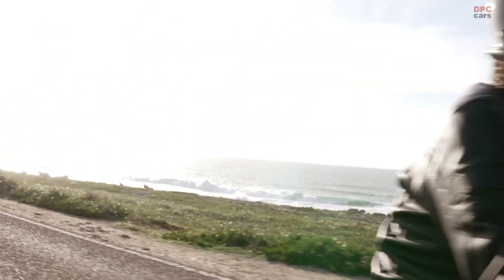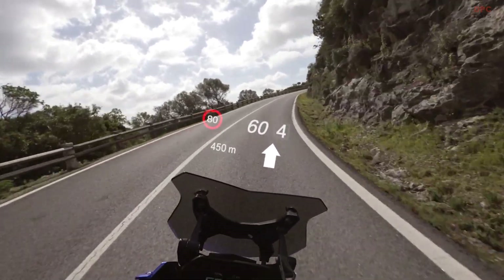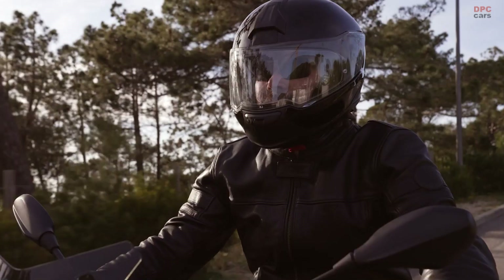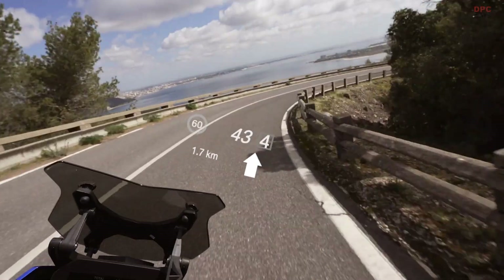This enables particularly anticipatory and thus safer motorcycle riding. The BMW Motorrad Connected Ride Smart Glasses can be easily connected to your smartphone via Bluetooth and app.